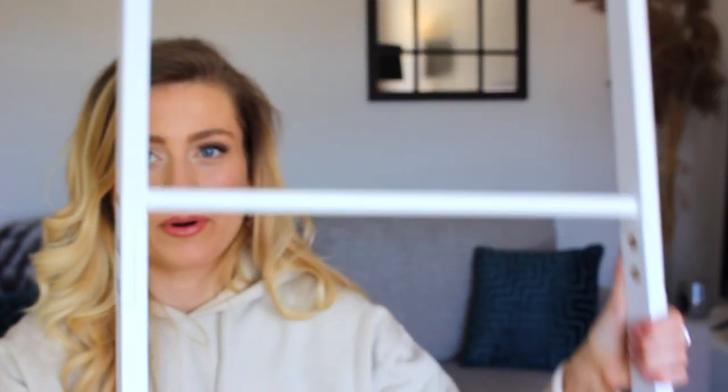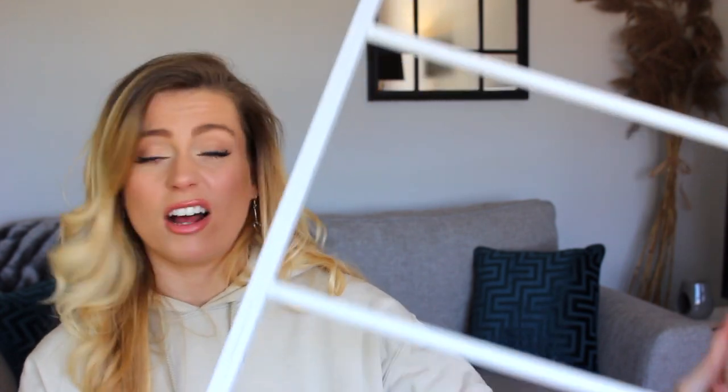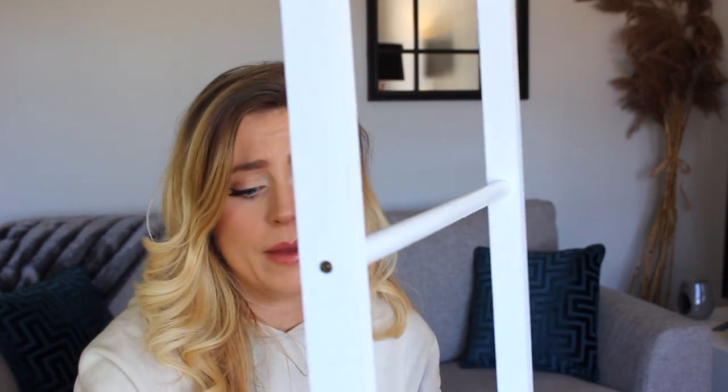From B&M I managed to get this ladder — it's almost like a towel rail. I saw something similar in Home but I found this one in B&M and absolutely loved it. I love the idea of having towels draped over it. They were being sold in B&M for 12 pounds. It goes in our bathroom and we just hang a couple of towels on it and it looks really nice.